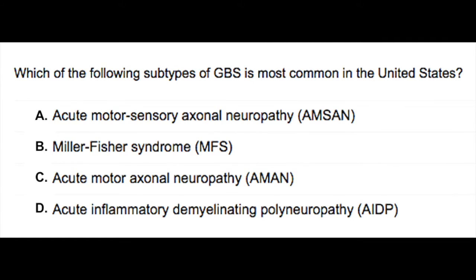This next question reads: Which of the following subtypes of GBS is most common in the United States? You can pause the video, read the question, answer it, then come back for the correct answer and explanation.